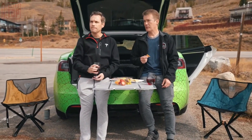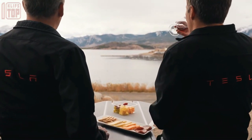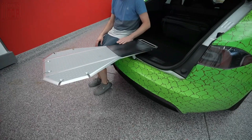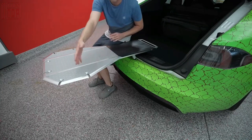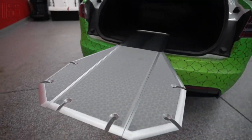Although priced at $300, the table's durability and functionality make it a valuable investment for anyone seeking a reliable and convenient surface for outdoor activities. Upgrade your outdoor adventures with this retractable table and embrace the summer season to the fullest.